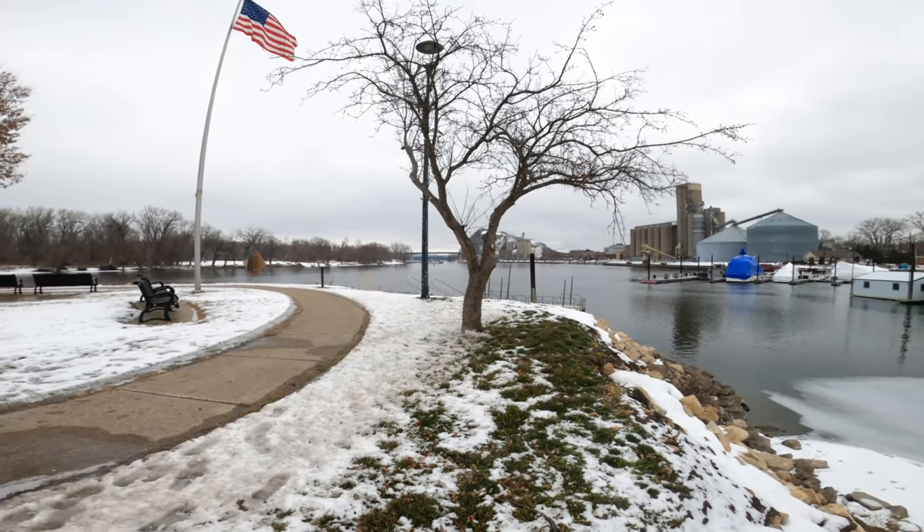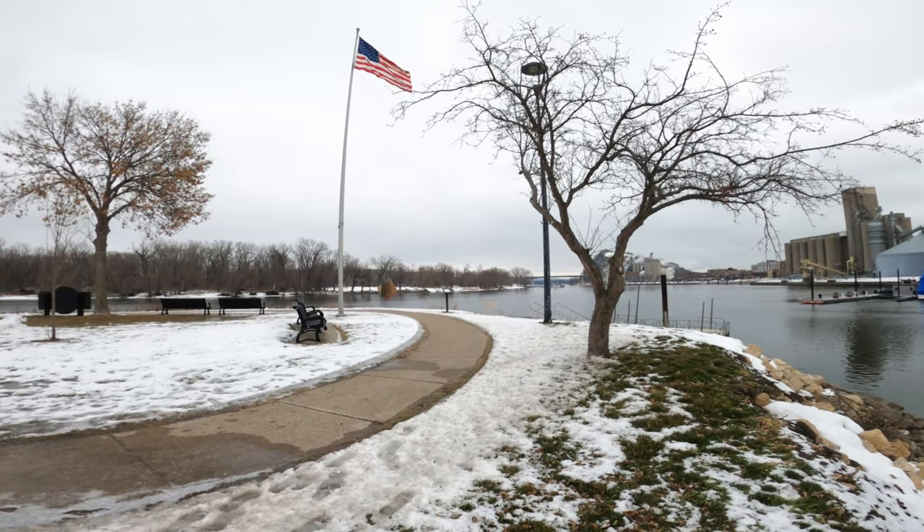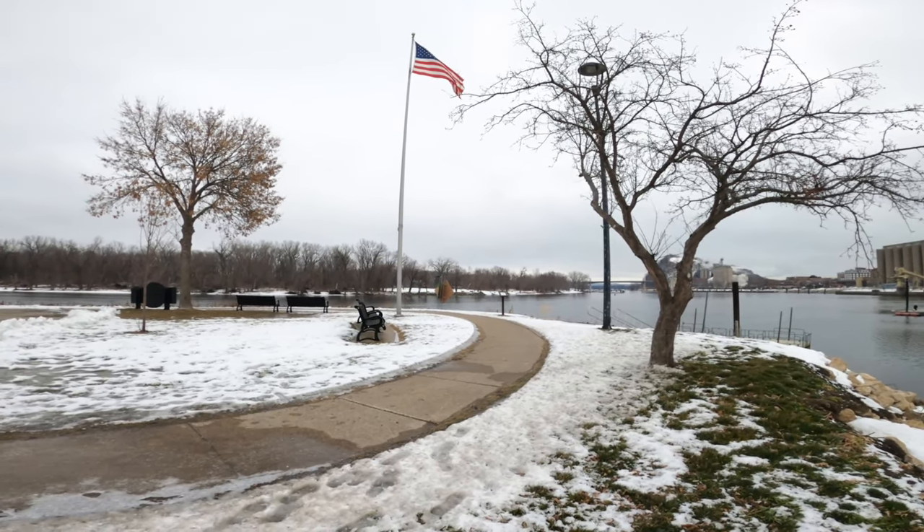If walking is more your thing, there's a great walking path that's two-thirds of a mile and is heavily used, even in the cold winter months.